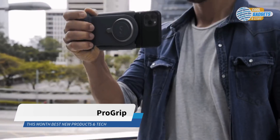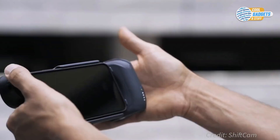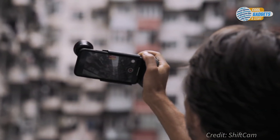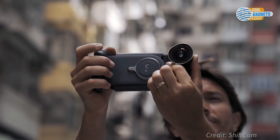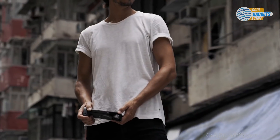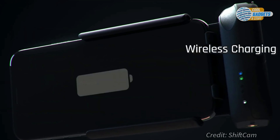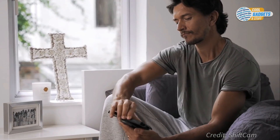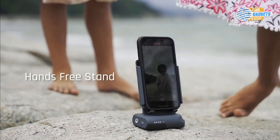ProGrip is an ergonomically designed phone grip, power bank, and wireless charging dock all rolled into one. It gives you a reassuring ergonomic grip on your mobile phone, allowing you to easily capture photos while enjoying the experience. It's a single piece of equipment to bring your mobile creativity to a new level. It's designed to let you shoot with your index finger and switch between landscape and portrait without changing your grip. A built-in battery and wireless charging keep you shooting all day long. You can also attach accessories like a tripod, light, and external lens. It also serves as a portable media dock for a hands-free live stream, video call, or when watching a video.